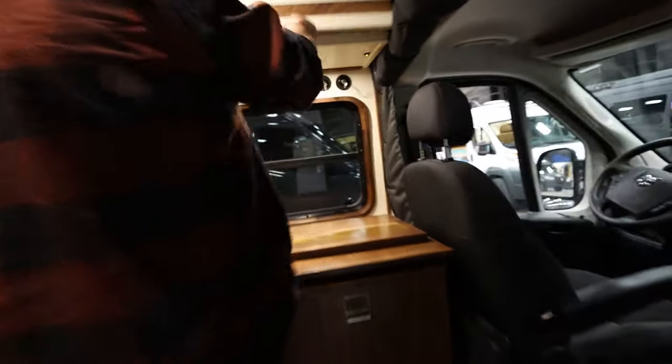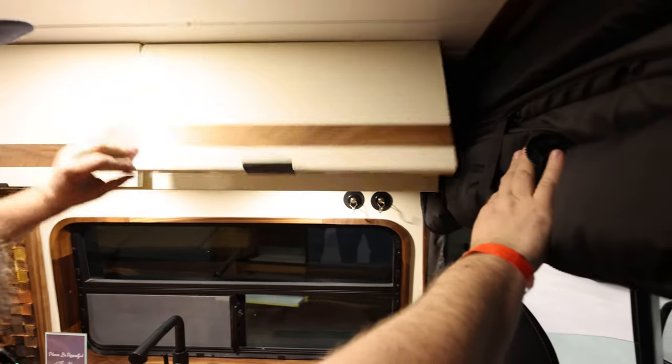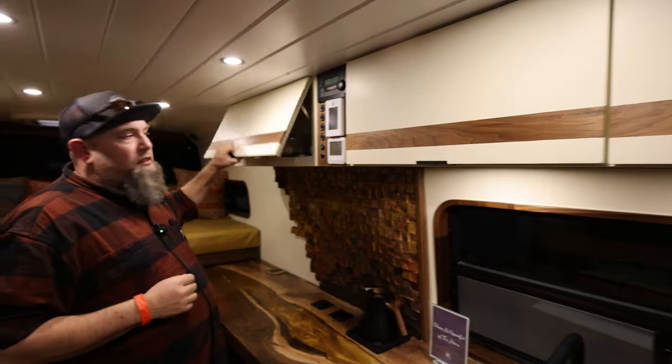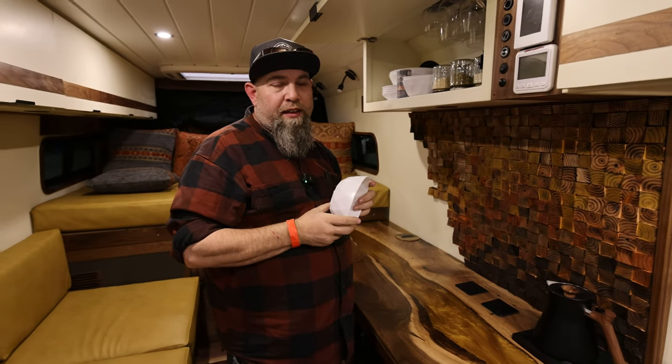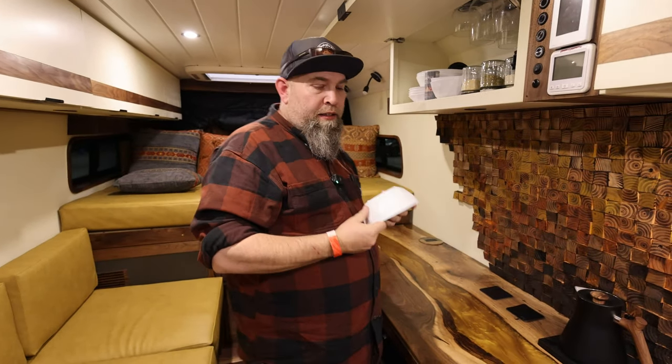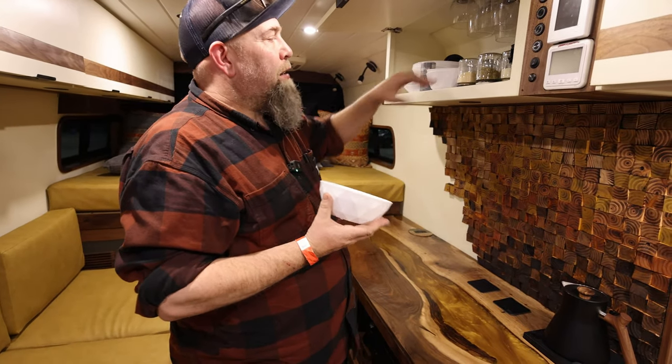Plenty of room up in these upper cabinets to stow away all of your accoutrements. This is kind of fun — they found this dishware called Silwy, S-I-L-W-Y. What's cool is it all has magnets in the bottom and then we have a magnetic mat in here.